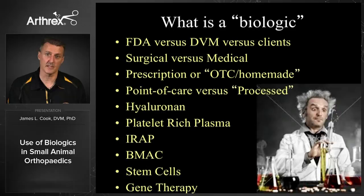These can be prescription or over-the-counter or homemade versions, and they can be point of care or bedside, or these can be ones that need to be sent out — such as stem cells or other types of biologics where they would not be done right in the clinic. The major ones we think about are hyaluronic acid or HA, platelet-rich plasma or PRP, IRAP, bone marrow concentrate, stem cells, and gene therapy. We're mostly going to focus on PRP today and two different versions of that.